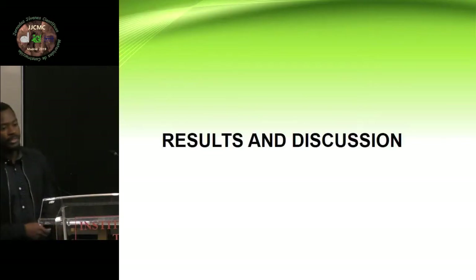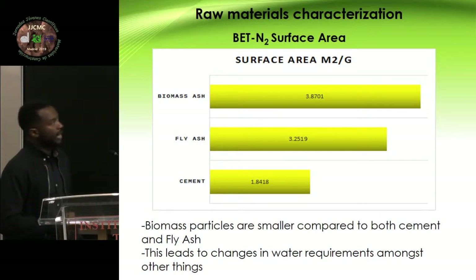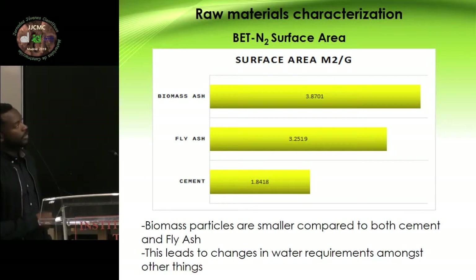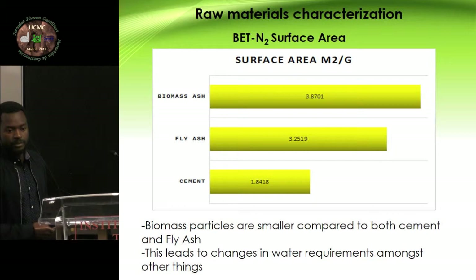In terms of the surface area, we can see the difference. The materials we normally have are fly ash and cement, but we're trying to put in biomass ash. We can see that the material we're trying to replace with is smaller in surface area compared to these two materials. Obviously this is going to give us some differences — in terms of water use, in terms of mechanical properties, and in terms of the reactions. We expect to see some differences.